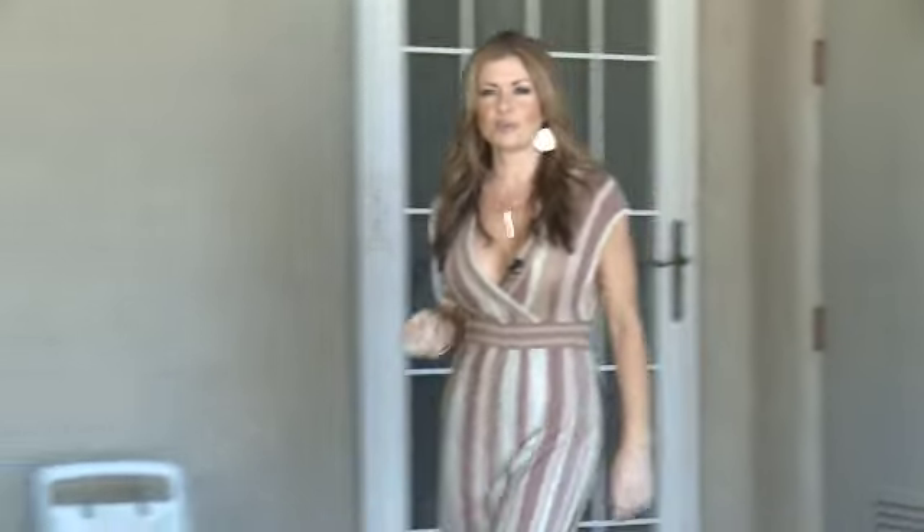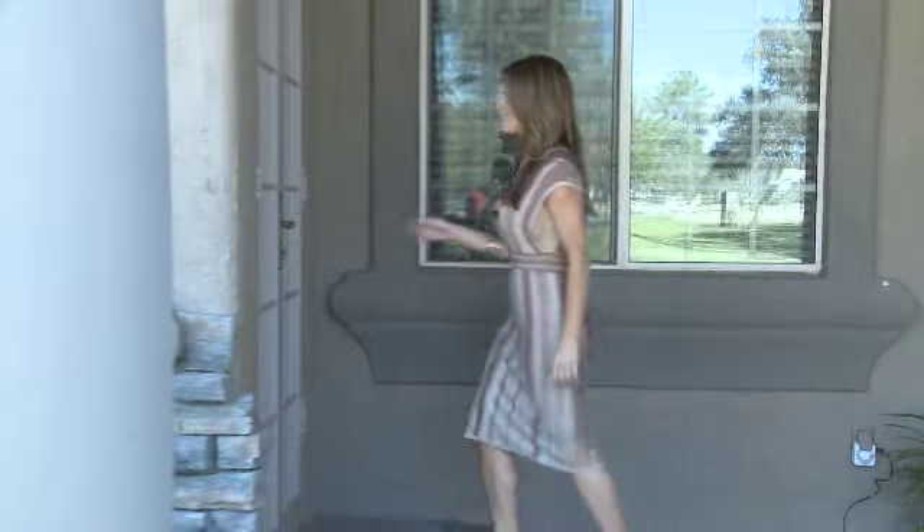Coming from the master home, there is an adjoining guest house with two bedrooms and two bathrooms. Come take a look.